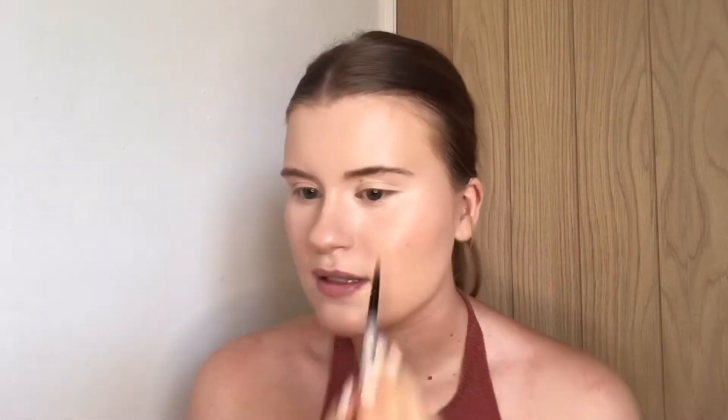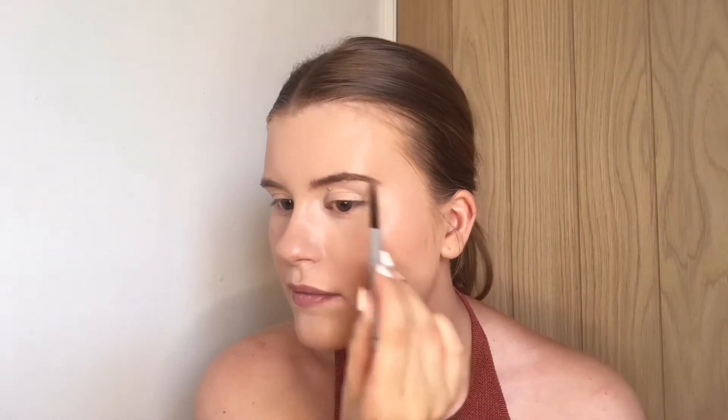For my brows I'm going to take my Precisely My Brow Pencil from Benefit in 3.5, just to enhance my brow shape and the tail of my brow. As always I'm going to use my Laura Mercier Translucent Setting Powder just to set everything in place to make sure it lasts all day.